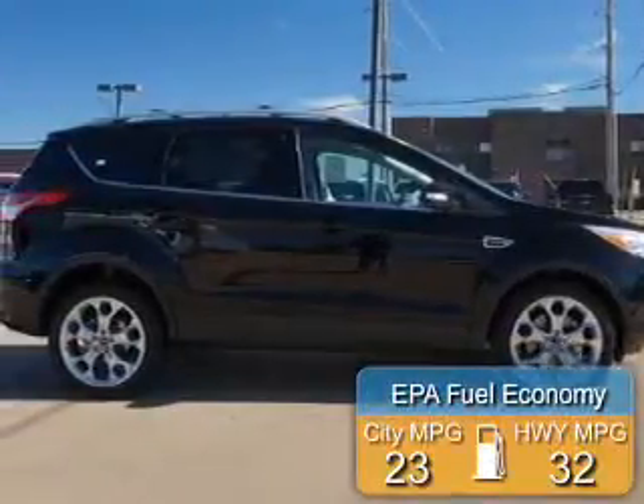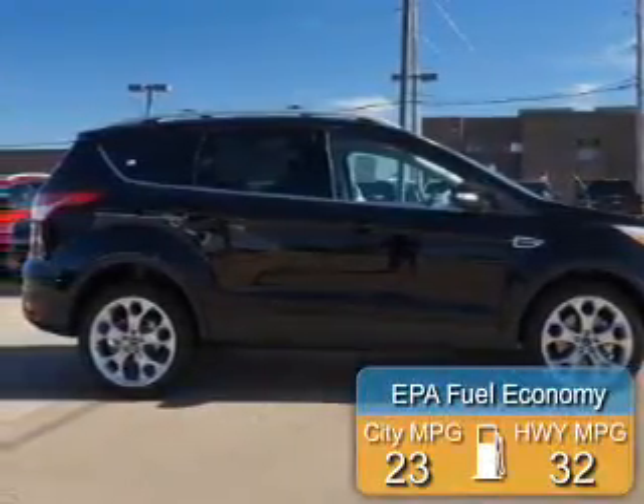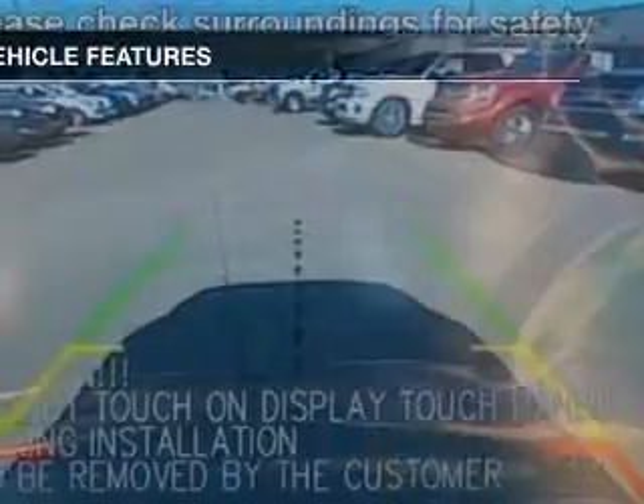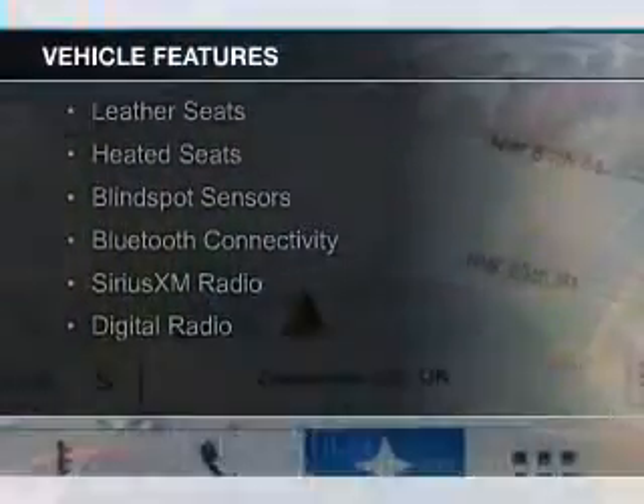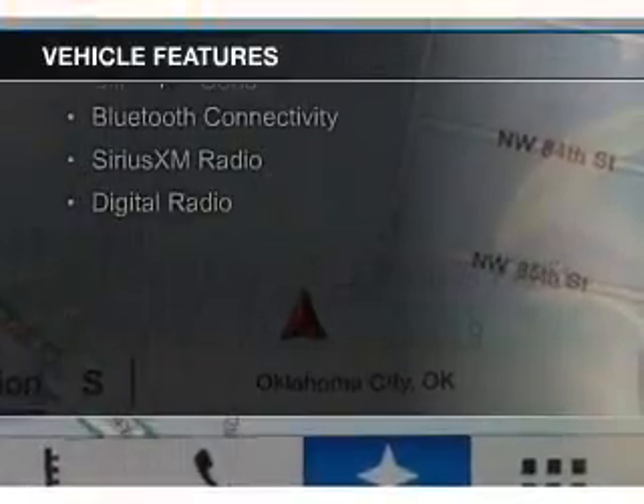Great fuel efficiency saves you money by requiring fewer trips to the gas station. The features include a turbocharger, a panoramic sunroof, internet connectivity, and an electric trunk.